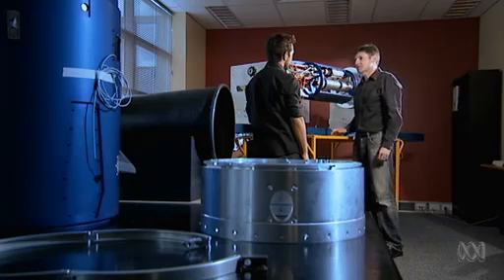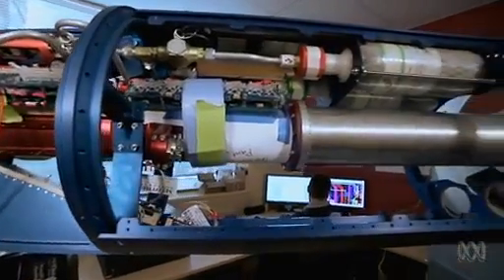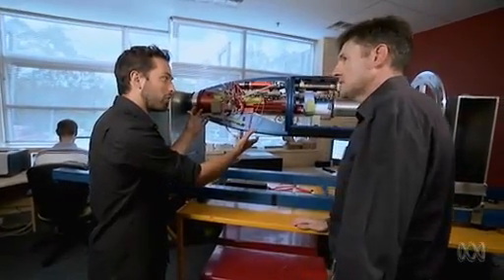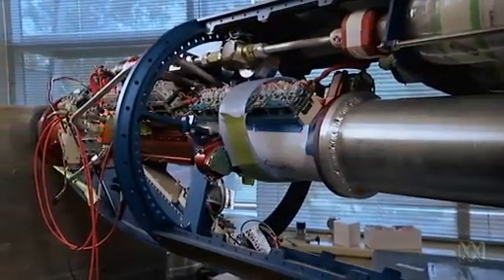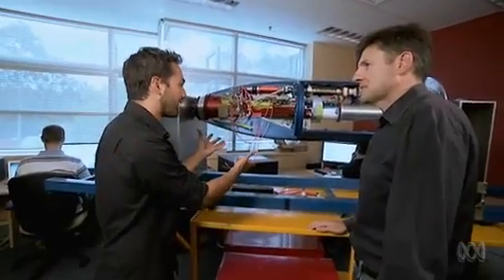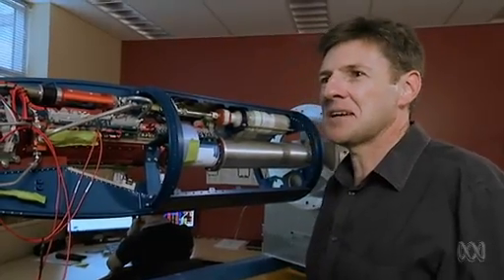What's remarkable about a scramjet engine is not what's inside it, but what isn't. This is the actual engine — that's where the exciting stuff happens. But there are no moving parts, no compressor blades, no pistons. It's essentially just a pipe. An incredibly sophisticated pipe, but exactly that — an empty pipe flying at eight times the speed of sound.